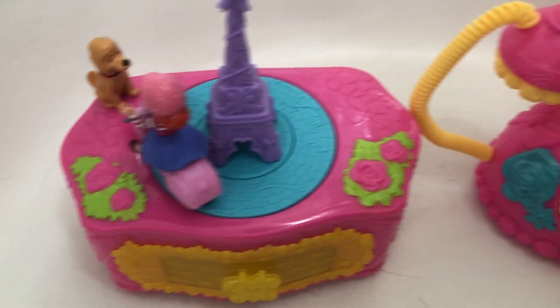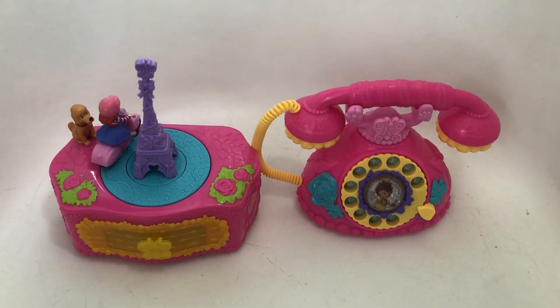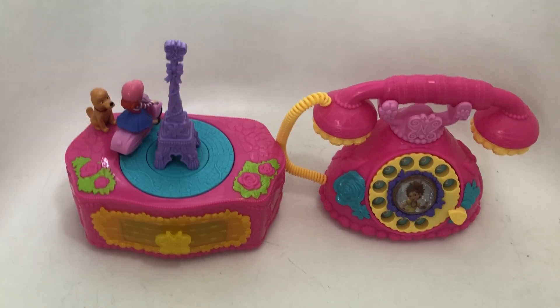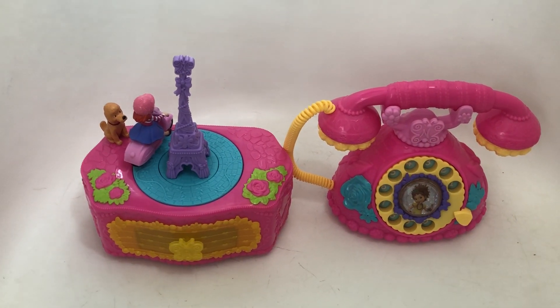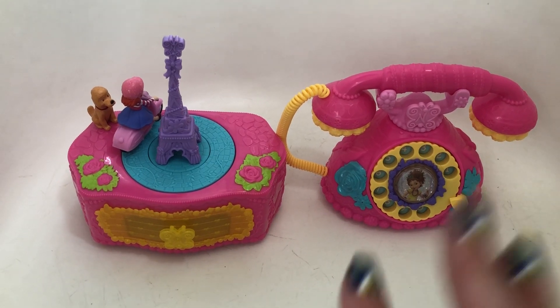This also retails for around $15 to $20. So there are the two newest items from the Fancy Nancy line. This one is called the Fancy French Phone and this one is the Ooh La La Music Box. Thank you for watching, and please check back to my channel soon for more videos. Bye!